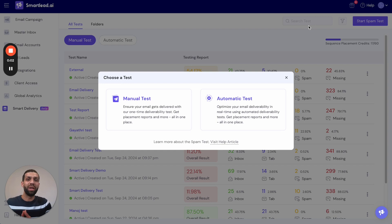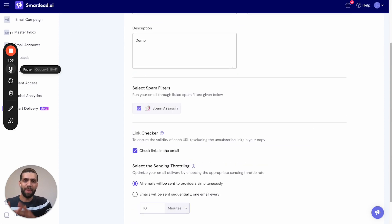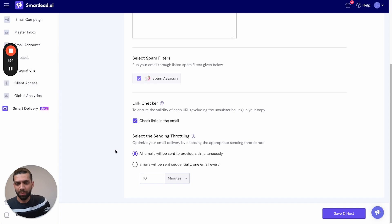Beyond manual tests, you also have the option to create an automated test. You can set a test to run at regular intervals — between each run you can update your copy or make changes to your mailbox — and over time see how those changes have affected campaign performance. To set one up, we give it a name like 'Auto Test for Demo.' Your copy is tested across the Spam Assassin filter, the link checker verifies blacklisted domains, and you select the sending throttle — for example, every seven minutes.